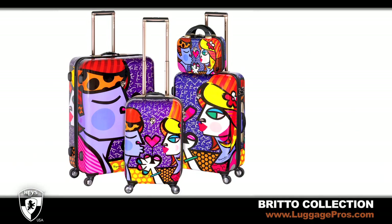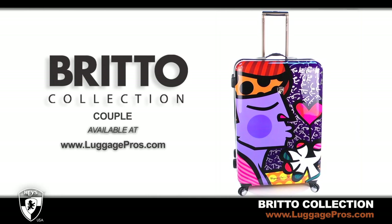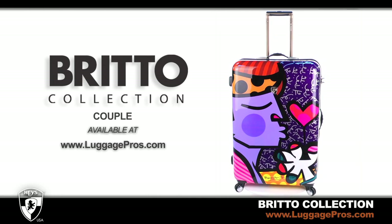Each Hayes Brito design is available in 22-inch, 26-inch, and 30-inch upright spinners. A matching beauty case is also available. We are proud to share our innovation and style with you to protect your most valued possessions.